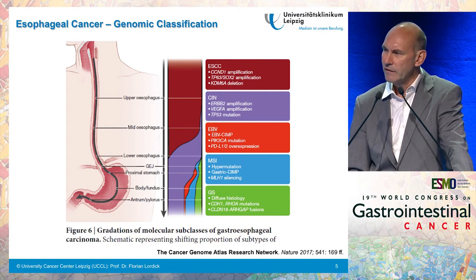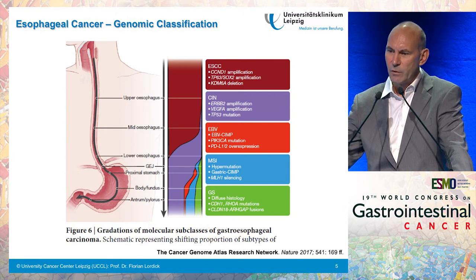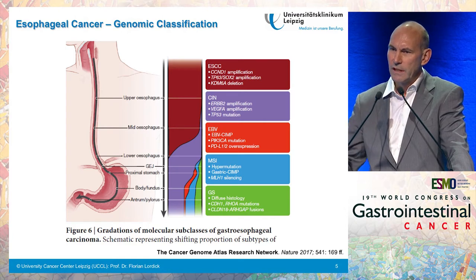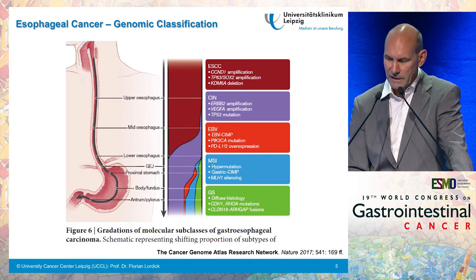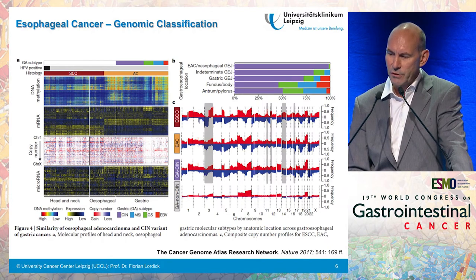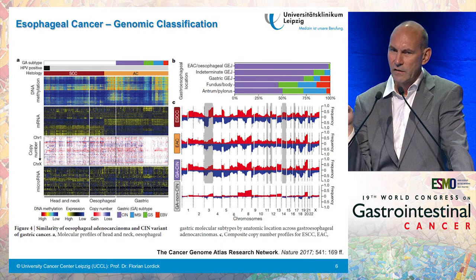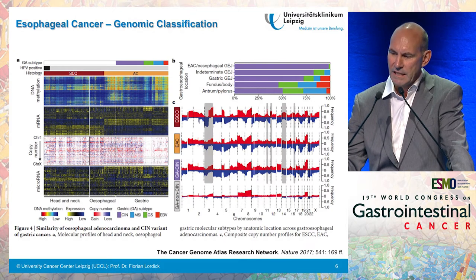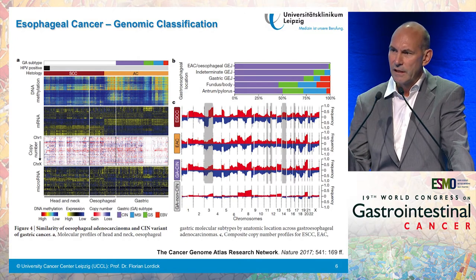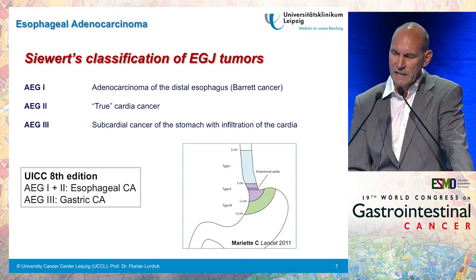From a 2017 paper using the TCGA analysis, it is clear that tumor location is very much associated with tumor biology, with the squamous cell subtype being localized often in the proximal and mid-esophagus and adenocarcinoma in the distal esophagus. In short, this publication tells us that esophageal squamous cell cancer has very comparable molecular similarity with head and neck squamous cell cancer, while adenocarcinoma of the esophagus is very similar to the chromosomally instable subtype of gastric cancer.